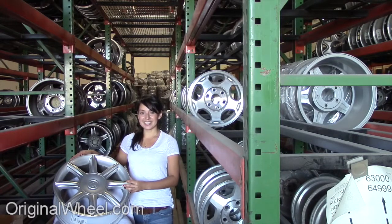All of our wheels are guaranteed. We stand behind our product and our service. You would never receive a bent or a dirty wheel from OriginalWheel.com. Our mission is to help people locate the factory OEM wheels that they need in like-new condition.